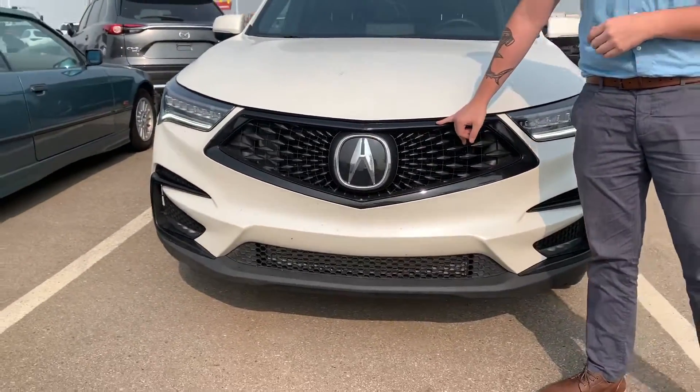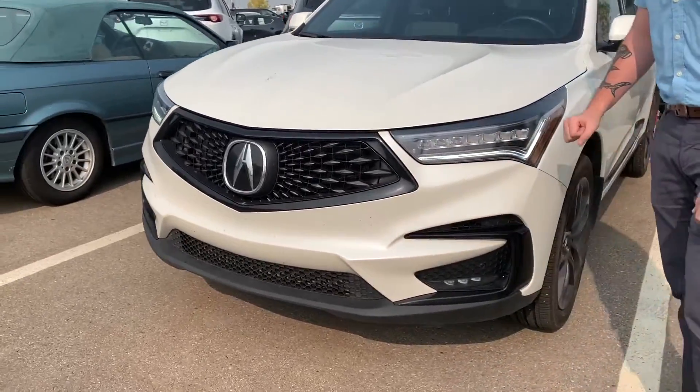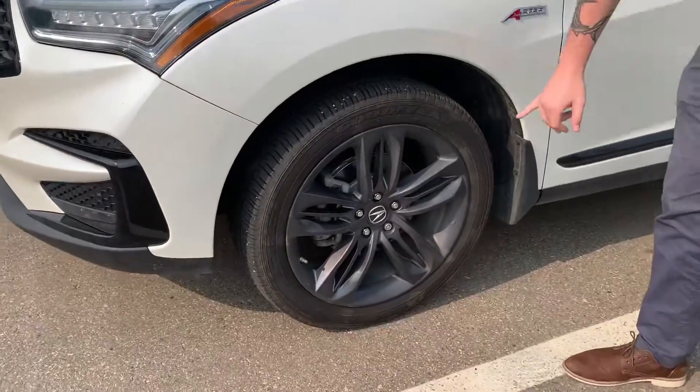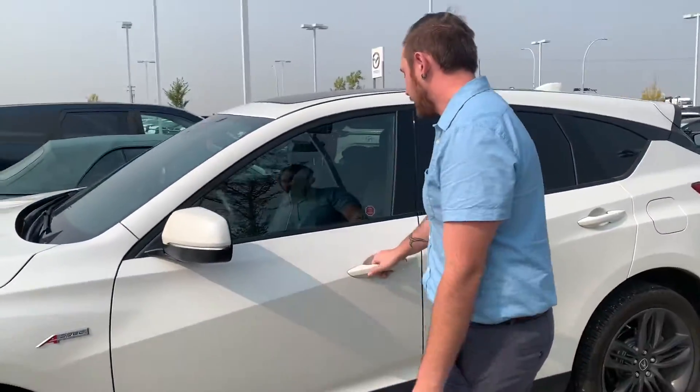Up front first here you got the beautiful piano black finish. You got your LED wraparound headlights for that nice aggressive look. The wheels here, you got your 20 inch alloy machine grain wheels.